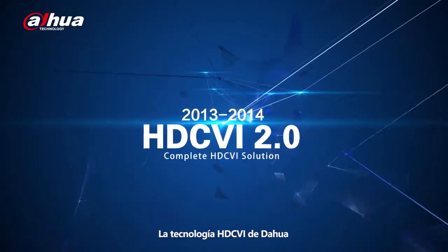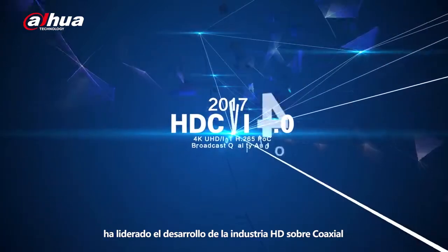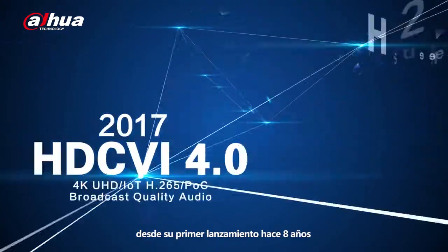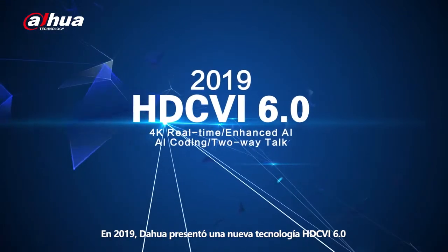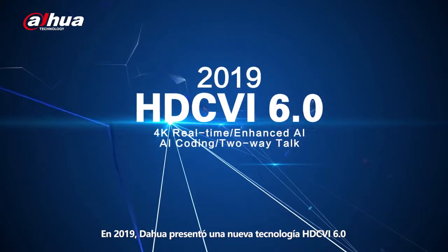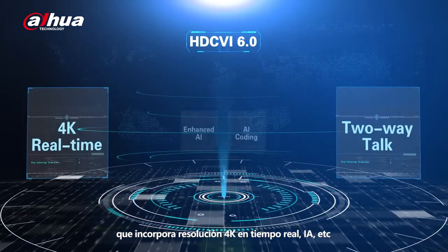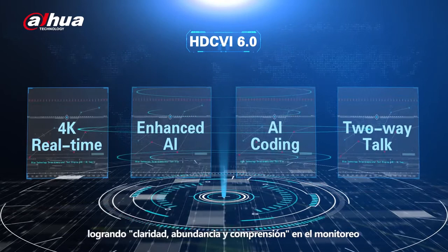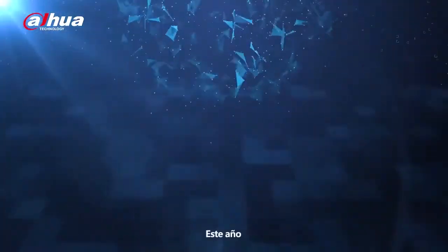The Dahua HDCVI technology has been leading the HD over coax industry's development since its first launch eight years ago. In 2019, Dahua introduced a brand new HDCVI 6.0 technology equipped with 4K real-time, AI, etc., achieving clarity, abundance and understanding in monitoring.